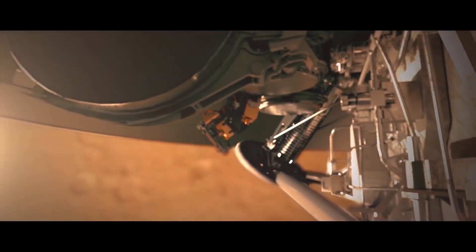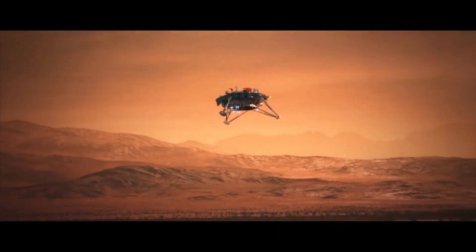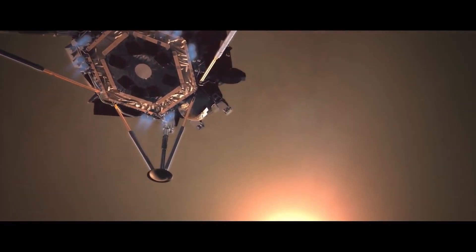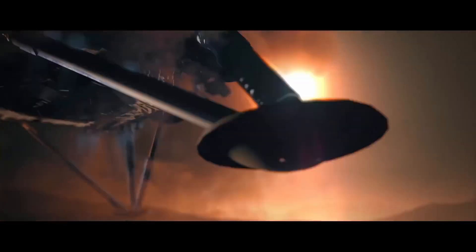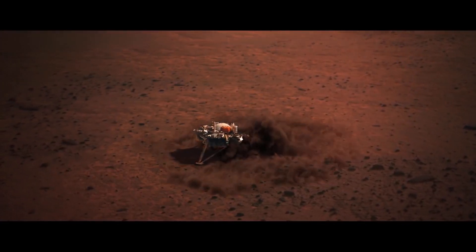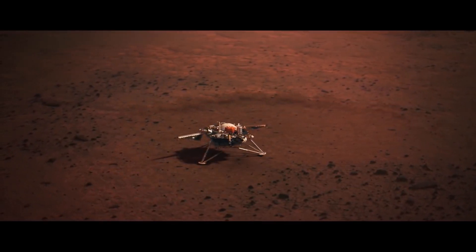On November 26th, InSight successfully touched down on the Red Planet, a huge triumph considering the success rate of Mars missions is under 50%. Unlike past missions such as Spirit, Opportunity, and Curiosity, InSight doesn't include a rover. While this may sound kind of odd, since rovers are seen as the best substitute for human explorers we have, InSight has its own sophisticated methods for learning more about our sister planet than would be possible with a rover.